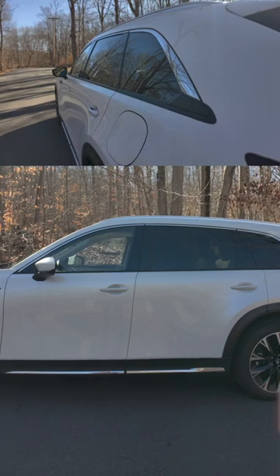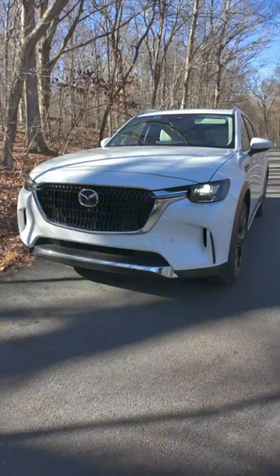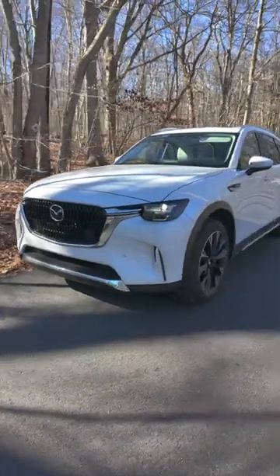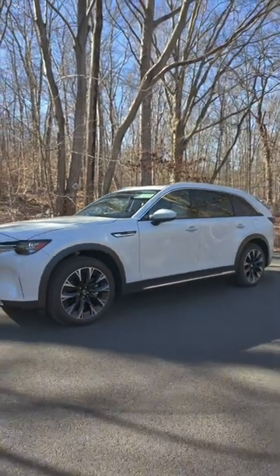I like that the B and the C pillars are blacked out, giving it a singular window look — very sleek. The only thing I don't like is the amount of chrome everywhere on the front and on the sides as well. Let me know what you think of the look of the CX-90.